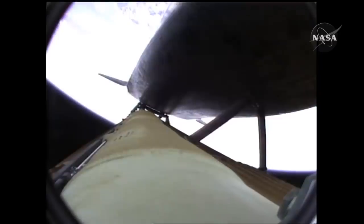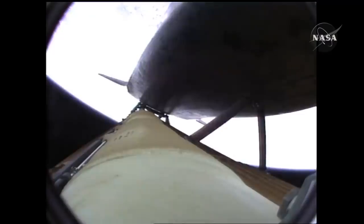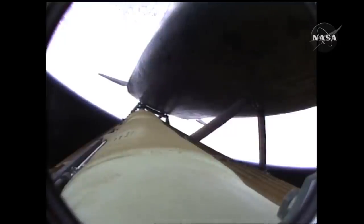Seven minutes into the flight the shuttle gained TAL capability, meaning it could now land in Europe — specifically Zaragoza, Spain. But all was not over. There was the problem of the external fuel tank: the shuttle could make it to Europe, but for a safe disposal of the external fuel tank they needed the engines to stay online a little longer as Challenger climbed. The only place to go was up, but no one had experienced this before on a real mission. Sure they had trained for it, but there was a very real risk of losing the crew and the shuttle.